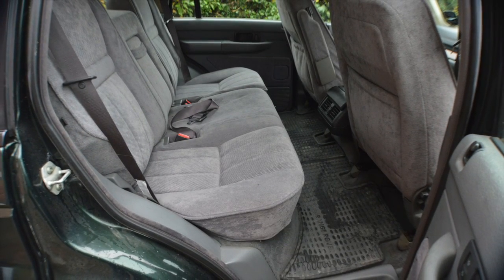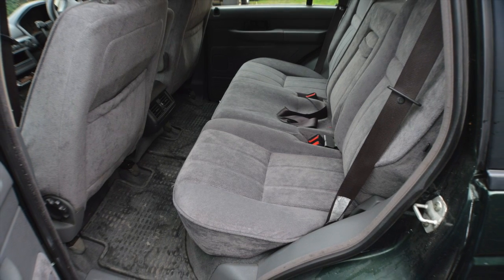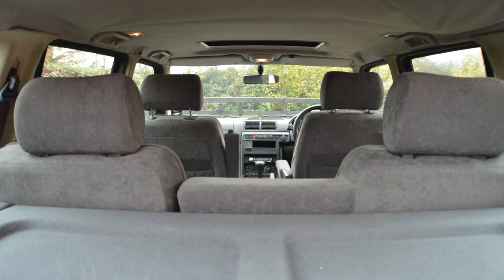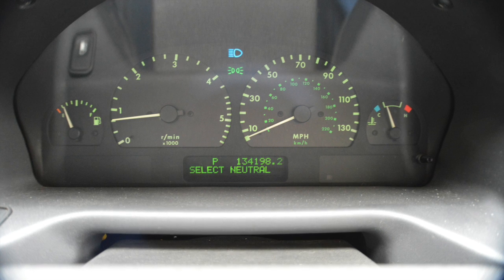As you can see, the interior is in lovely condition. Everything works, all barring the driver's side electric window, but everything else does work and it works really well. It's nice and tidy inside, and it's not too electrified — all mechanical seats, etc.